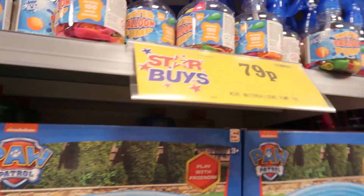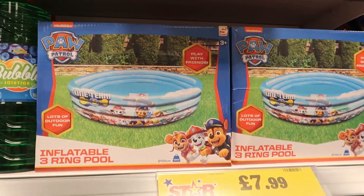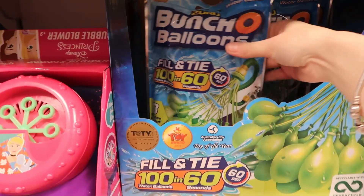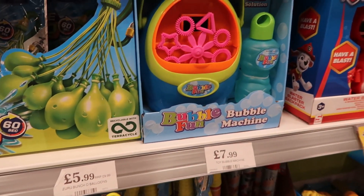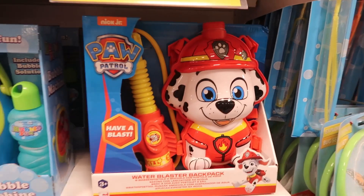They also have an incredible range of bubbles and water pistols, all kind of mixed and matched together so you'll need to have a good look. There are lots of refills of bubbles and different kinds of bubbles. These bunch of balloons used to be £20 when they first came out and now they're only £6 in Home Bargains, which definitely helps save time filling up water balloons.